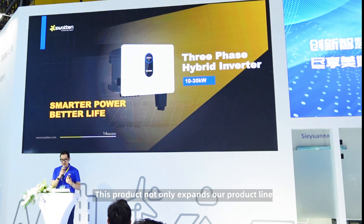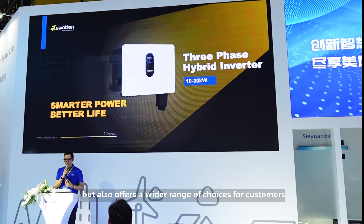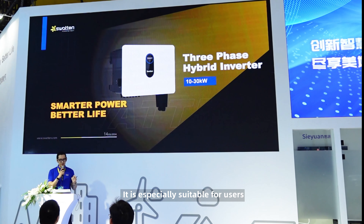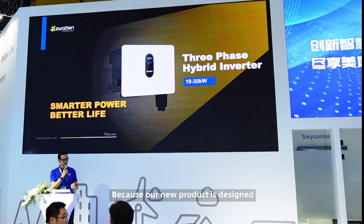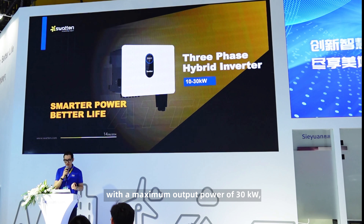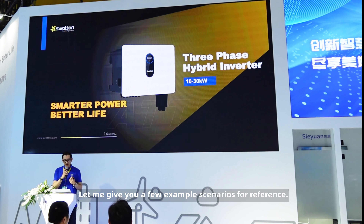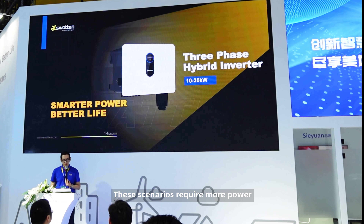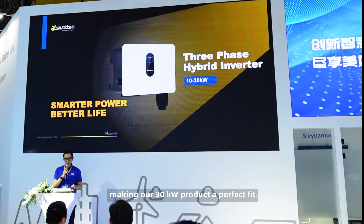This product not only expands our product line, but also offers a wider range of choices for customers when they are facing different scenarios. It is especially suitable for users with high power consumption, because our new product is designed with a maximum output power of 30 kW, while supplying stable and efficient power. Let me give you a few example scenarios for reference. These scenarios require more power than typical household users, making our 30 kW product a perfect fit.